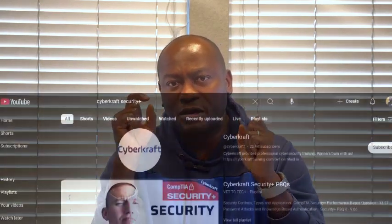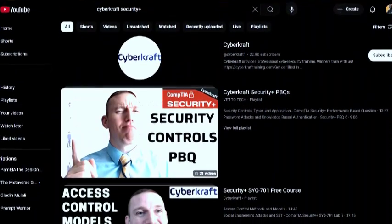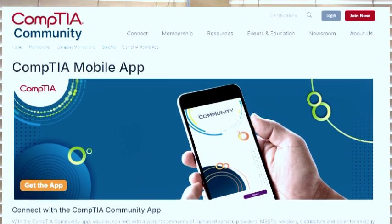If you want to study for performance-based questions, search "CyberCrack Security Plus" on YouTube — that channel has resources specifically for PBQs. Also, CompTIA has a mobile app with many practice questions covering different exam areas. You don't need the paid version; the free app has the questions you need.